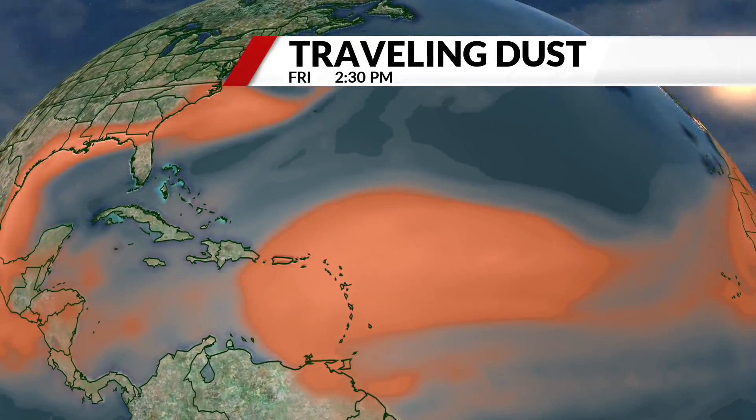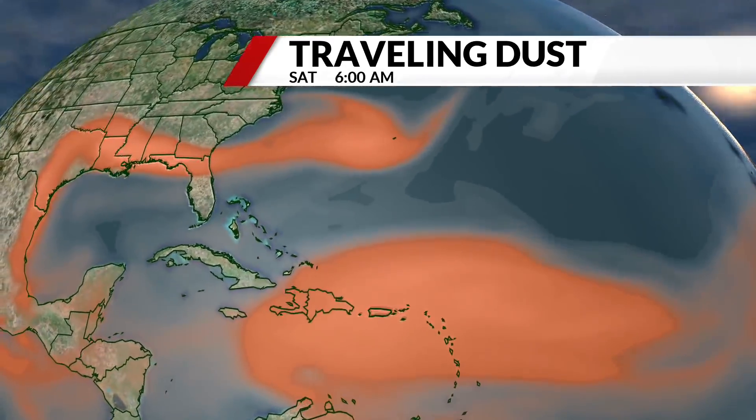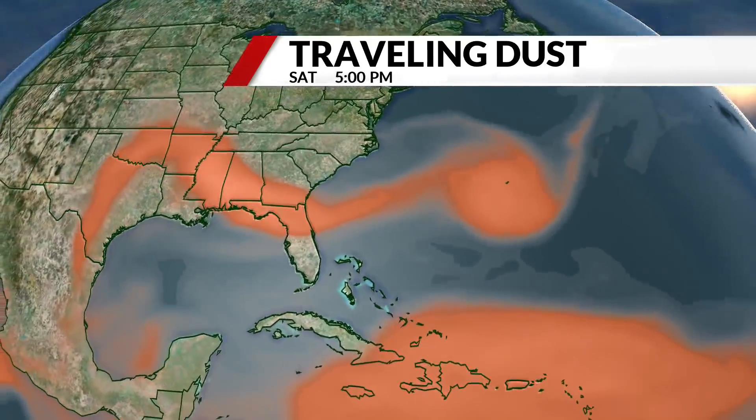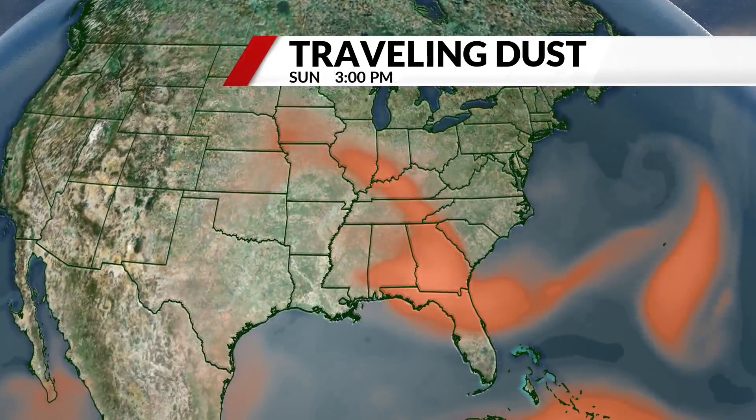Most of the time, that dust settles out over the open ocean, but when the conditions are right, it carries all the way across the Atlantic. While it typically reaches parts of South America, the Caribbean, and the U.S. Gulf Coast, dust spreading into the central United States is more rare.